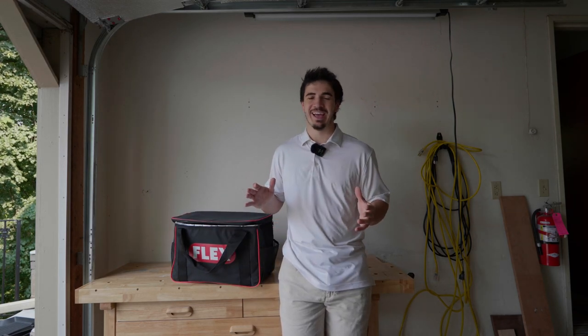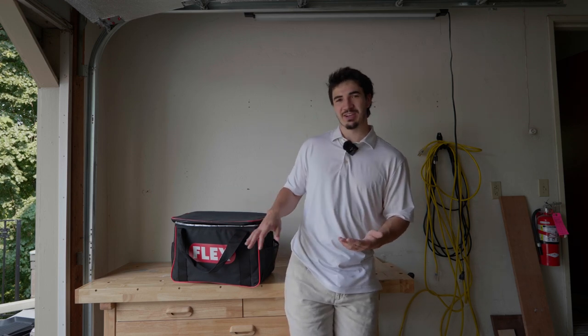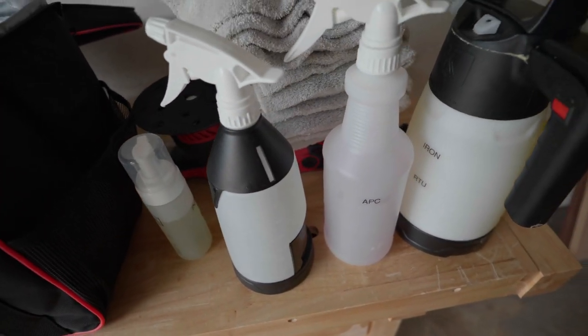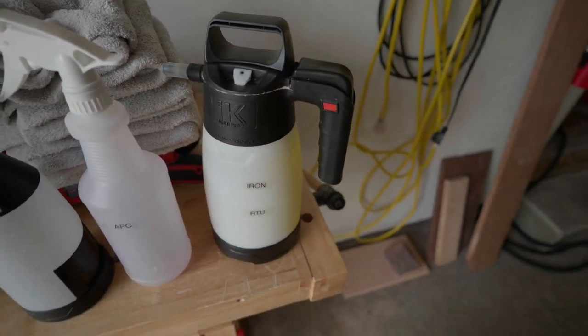Let's say I have a detail coming up and one of the things they want is water spot removal — I can just load this bag up with stuff for water spot removal, and when I get there, all I need to do is remember to bring the bag. I really want to test also how it stores 32-ounce bottles and those big foam bottles for you guys, so you can see if it's going to work for you.